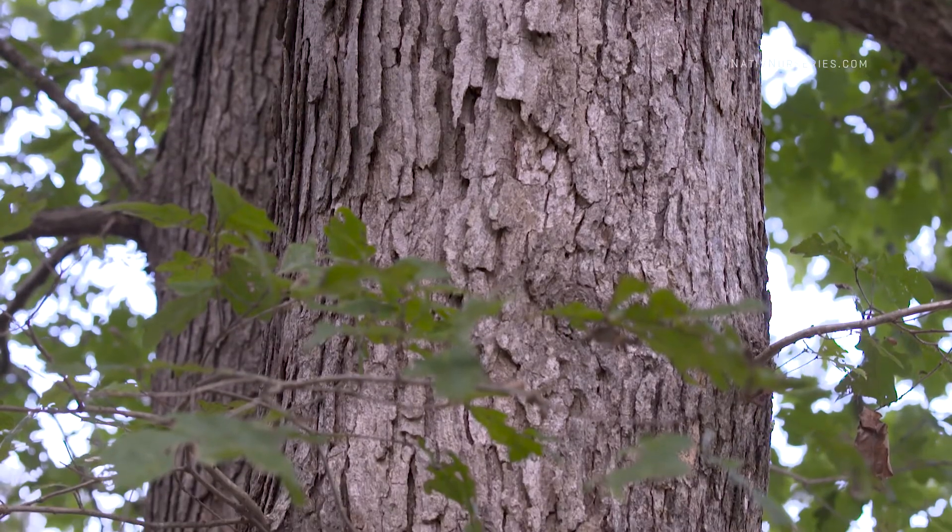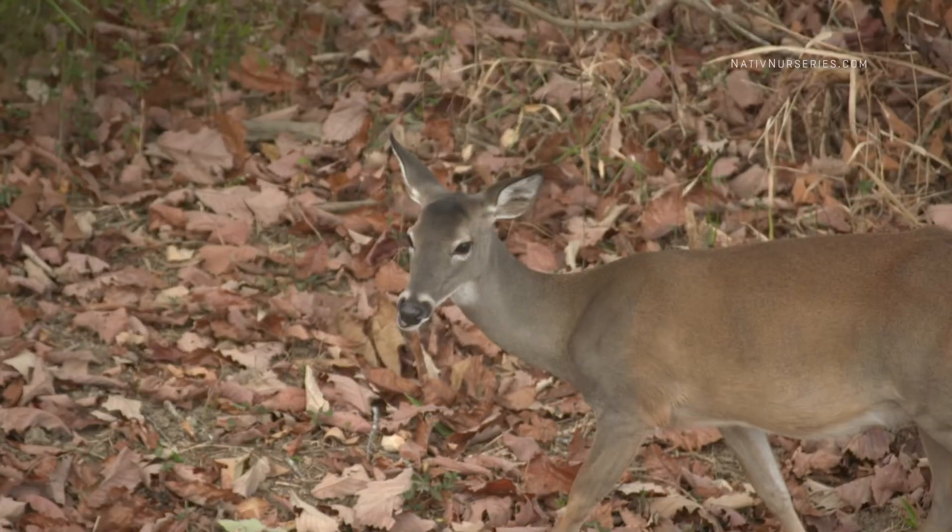The beauty of white oak for wildlife is it produces low-tannin acorns that deer and other wildlife relish. They drop during September and October — September in the north and October in the south.